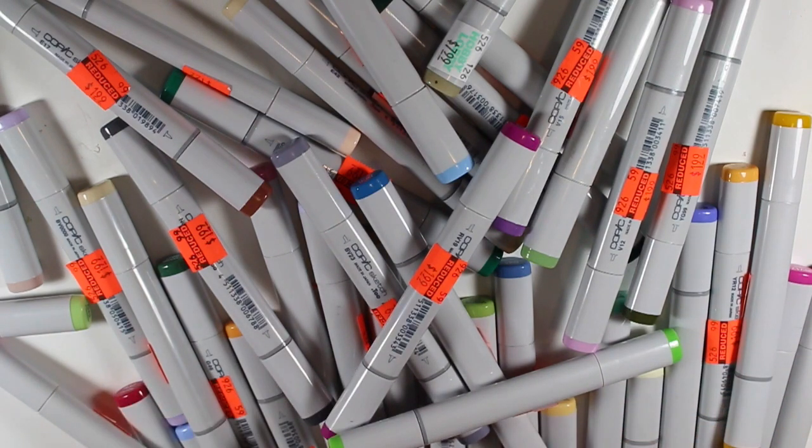So yeah, I got them for $1.99. I would suggest going to your Hobby Lobby and scoping it out if you need some Copic markers.